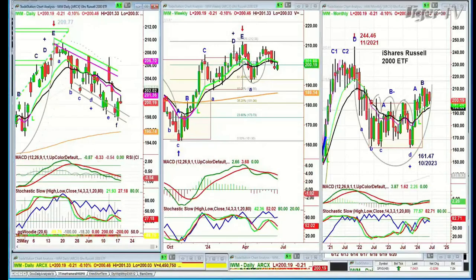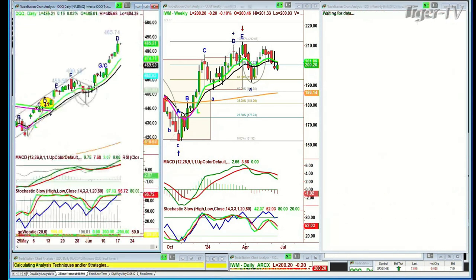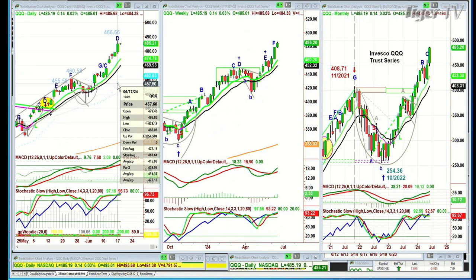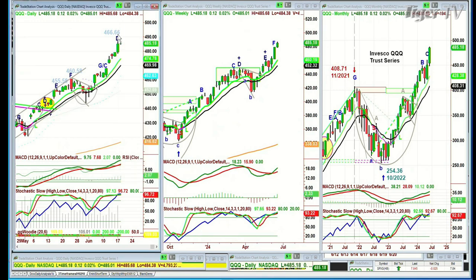Let's put it into the context of everything else. Looking at the QQQ, the NDX 100 trading vehicle — it ran yesterday. The all-time high was 486.86. Today is just under that; the high so far is 485.68. We were looking at a potential leg D going to a peak D, and that's what we've got right now.